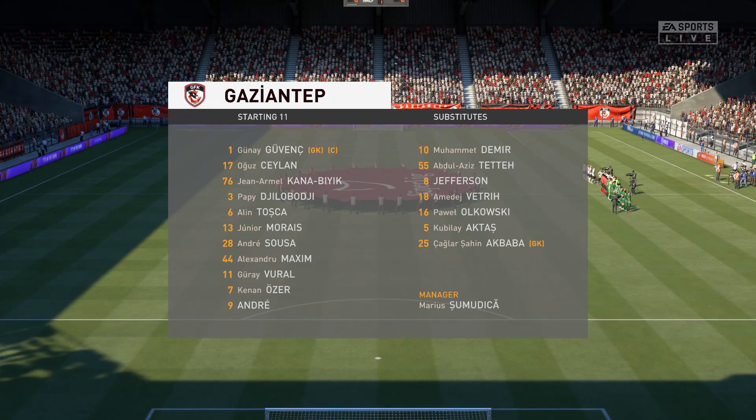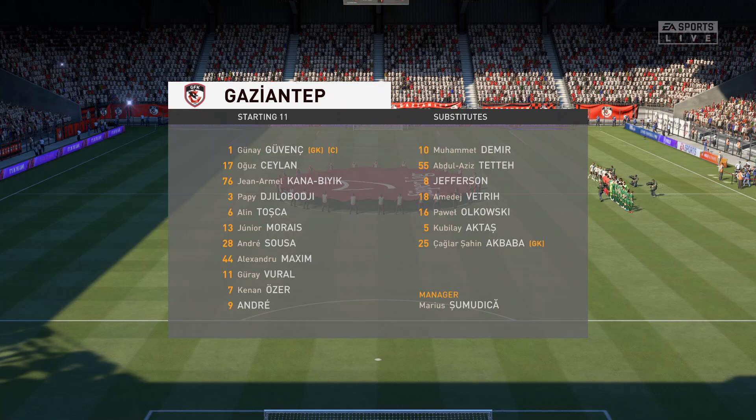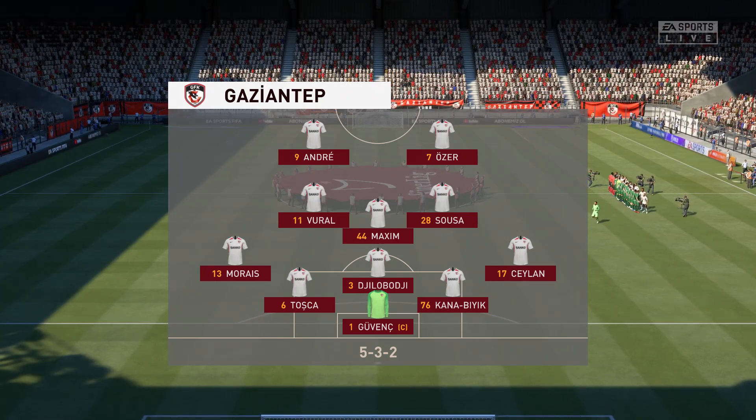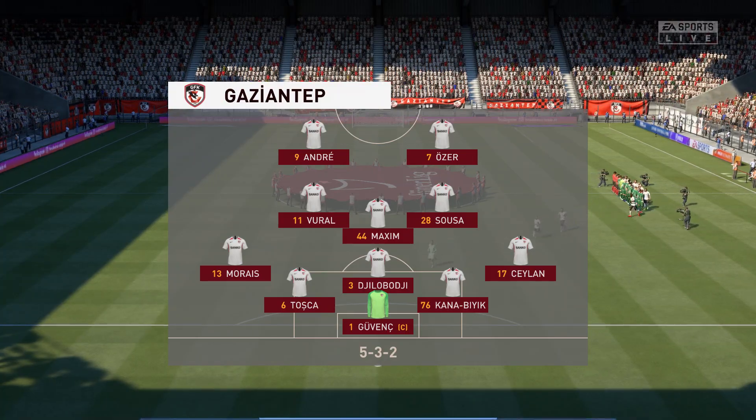Well, here is the line-up for the hosts today. Looks as though they're going with the belt and braces approach — 5-3-2 or 3-5-2. The midfield will be flooded when they've got the ball. Defensively, those full-backs will be asked to supply support to their three centre-backs, but it does enable you to play two strikers up front.